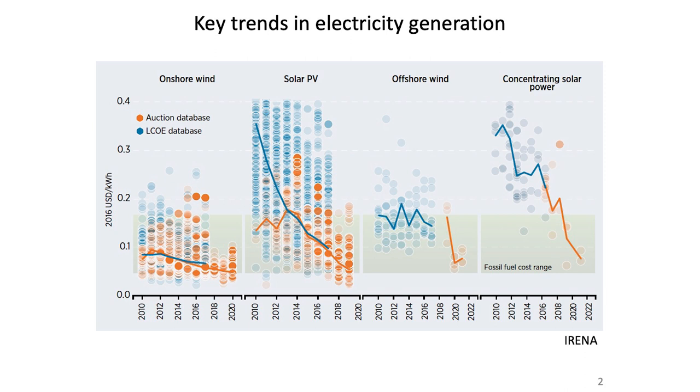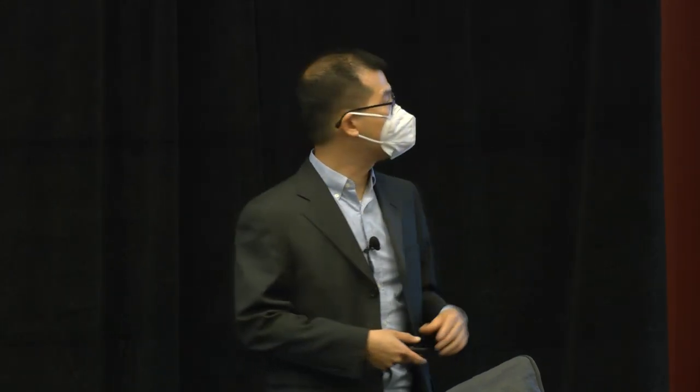Let me begin with some major trends. This is the trend in the cost of electricity generation. I want you to focus on the green box showing what is offered by fossil fuel today. Wind, solar, and concentrated solar are shown in terms of price of electricity as a function of time from 2010 to 2020. The cost is approaching and exceeding what is available by fossil fuel today — wind and solar power electricity is cost competitive now.